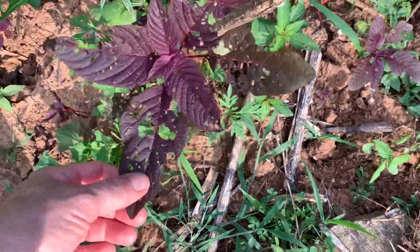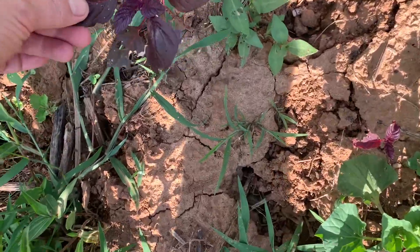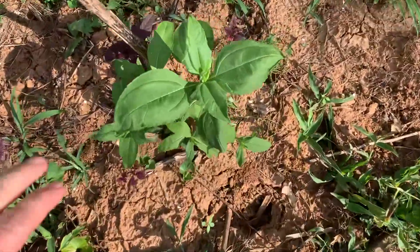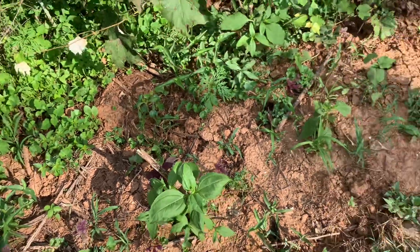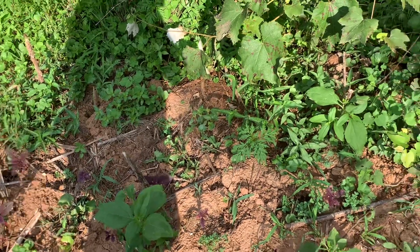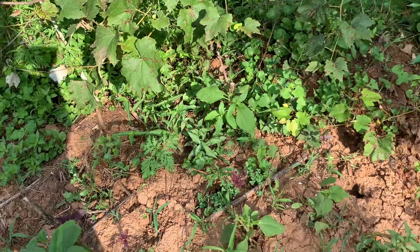These guys volunteered from last year — this is Hopi red amaranth. But the sunchokes are doing all right; you can see this one in particular is recovering nicely. I've been putting urine out here a couple times a week to help keep the deer away, since that happened just a couple days after I planted them.